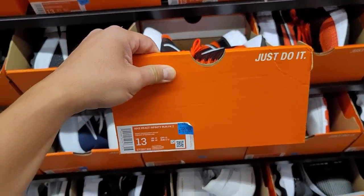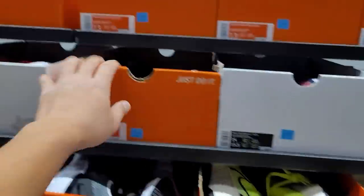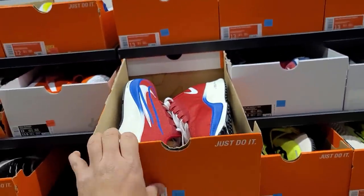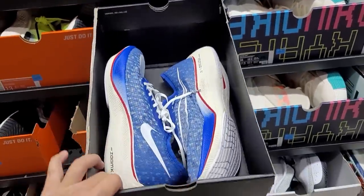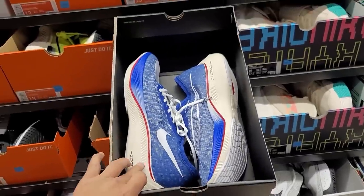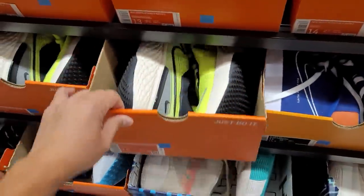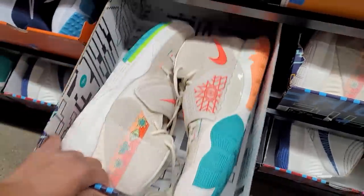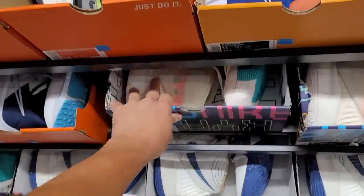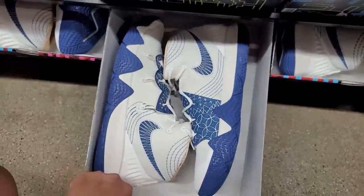It's like all running shoes. Infinity Run Flyknits going for $110. Pegasus 37 again. Another pair of Vaporfly Next Percents going for $200 — I'd rather get that one. Size 14 has Blazers at retail and Invincible Run Flyknits at retail as well. No 15s, straight to 16s at $110.